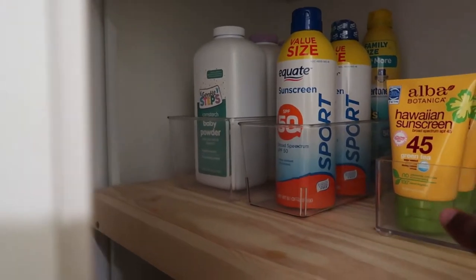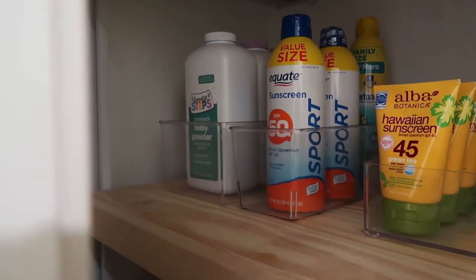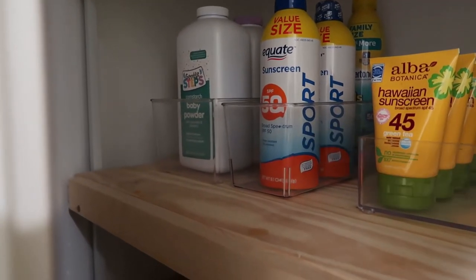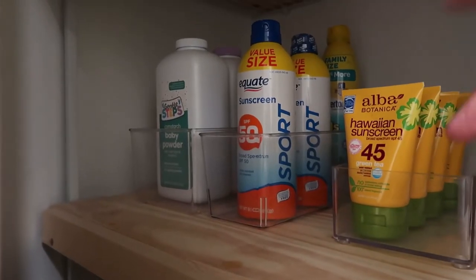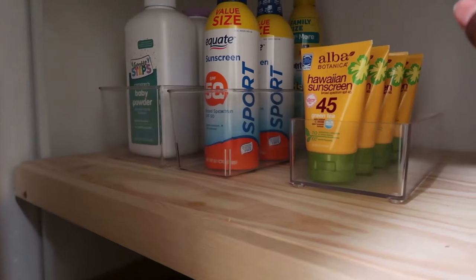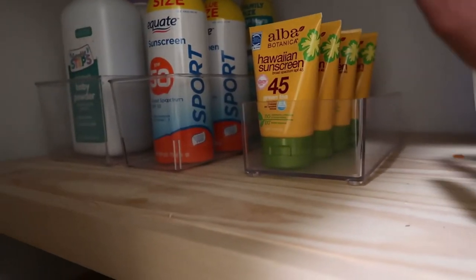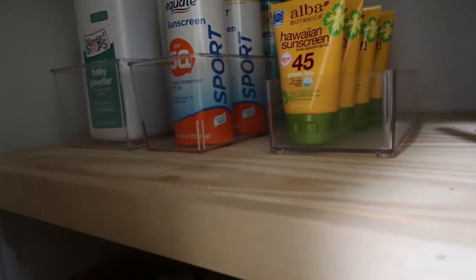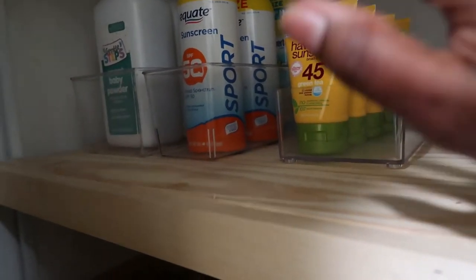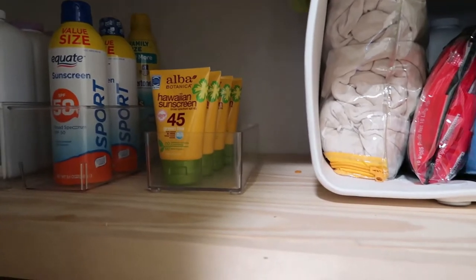Then I have some sunscreen. I love the spray because I don't like to touch ourselves when we're out there reapplying — I don't want to have sand on my hands and then put the sunscreen on. So yeah, I like the spray. And then like just in the house or whatever, I love this Alba Hawaiian sunscreen and I use it like lotion. I really like it, so I have extra of that. You can never have too much sunscreen if you live in Florida.